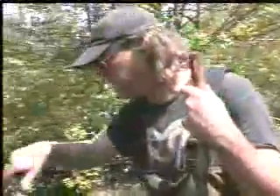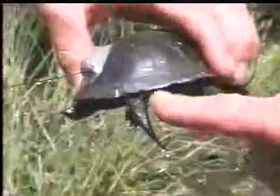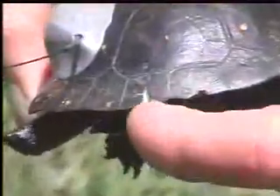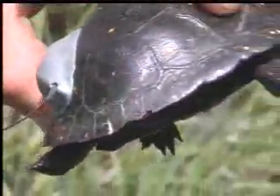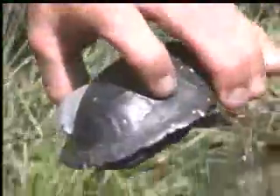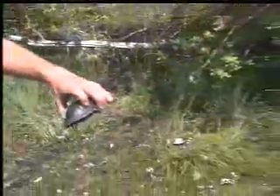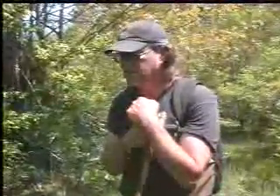If you turn that so we can see how it's marked — if we didn't radio them, we at least marked them. If you look at these little shell scutes, left of center is the tens column and right of center is the ones column. We've got a 10 and a 5, so this is turtle number 15. That was just marked with a file, and it doesn't bother the turtle at all. You'll be able to see that and identify that turtle for quite a few years.